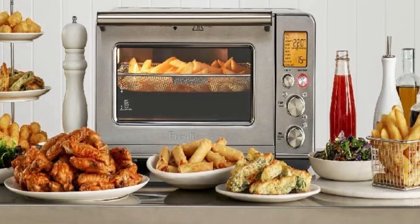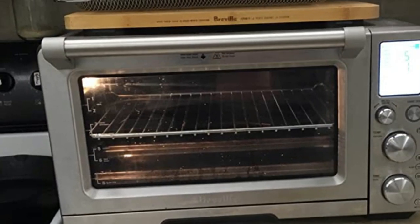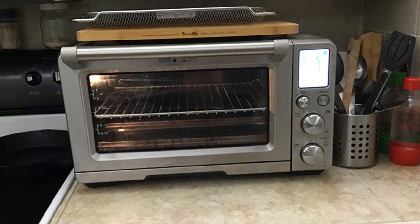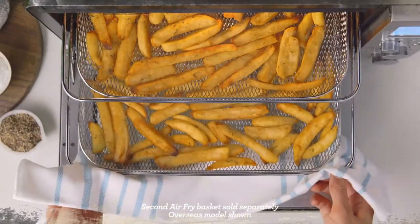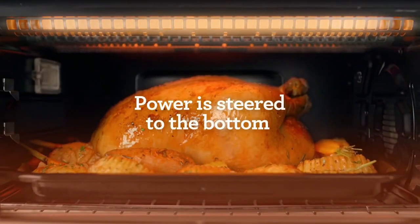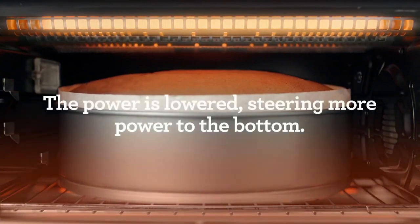This did every task perfectly and in a short amount of time. It has a spring-loaded door, which takes a minute to get used to, but then is a nice feature. It comes with a 13-inch non-stick pizza tray, wire rack, broiling rack, 11 by 13 enamel roasting pan, air fry basket, and crumb tray.